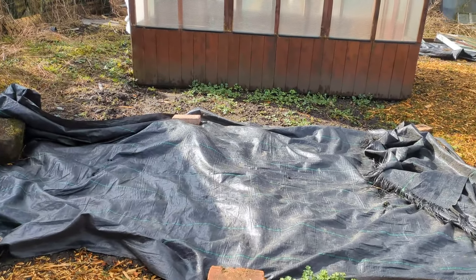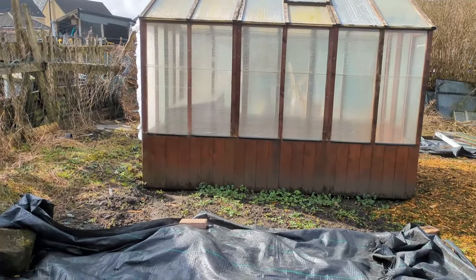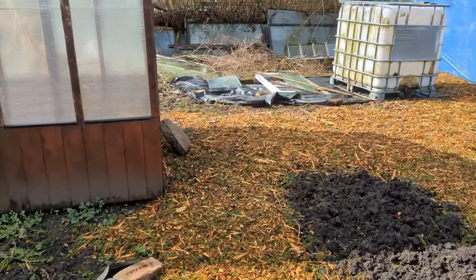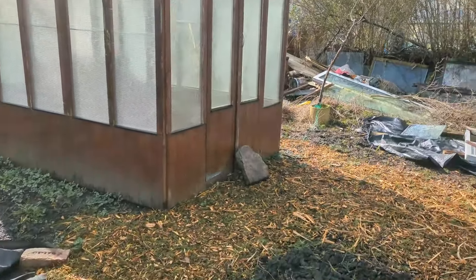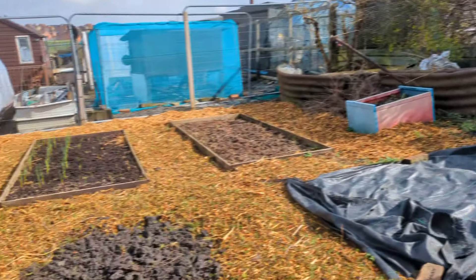Then we come to this area which I'm eventually going to flatten and hopefully get a shed on it, just beside the greenhouse. That way I can run some piping through and put a heating system in place — if I have a fire in the shed I can then heat the greenhouse through it. We have the chicks in here; I'll leave them be and not disturb them too much.